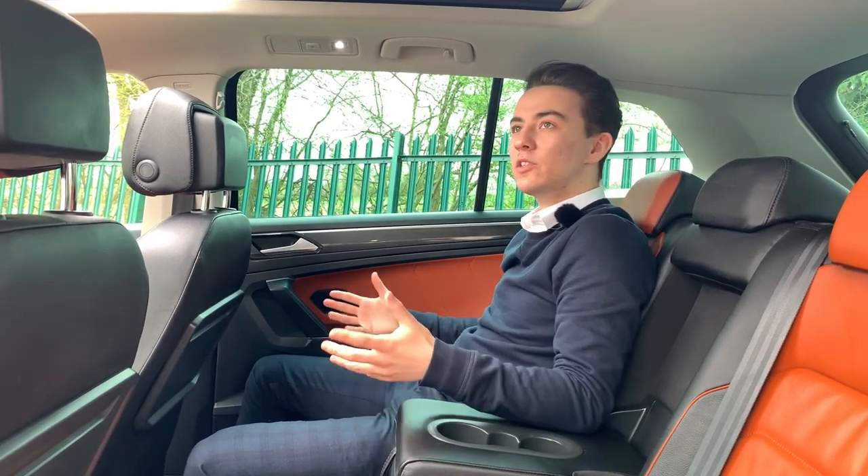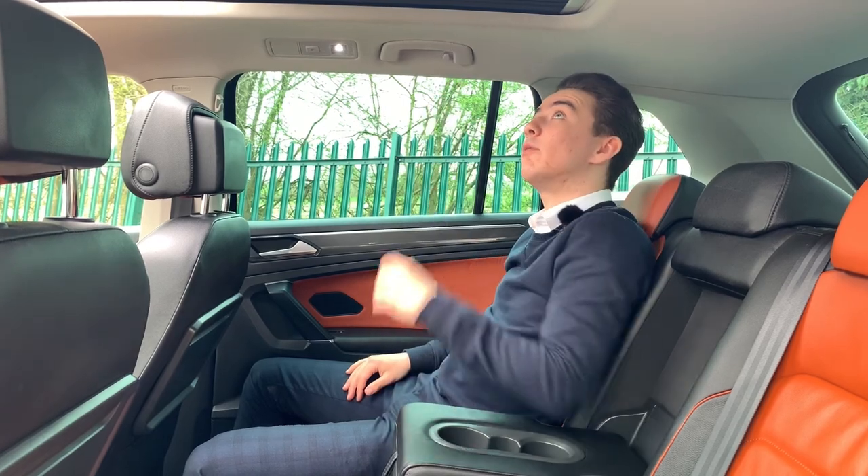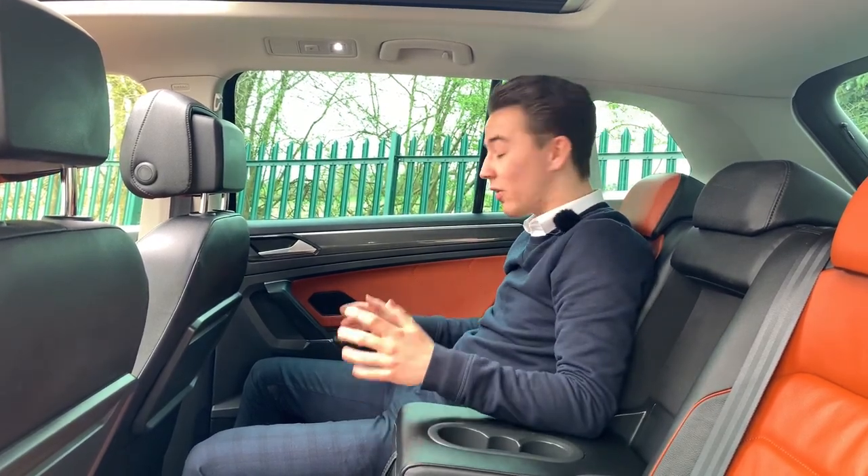It's got ambient lighting for when it's dark, and you can enjoy the panoramic roof looking out to the stars or the blue sky depending on what time of day it is.